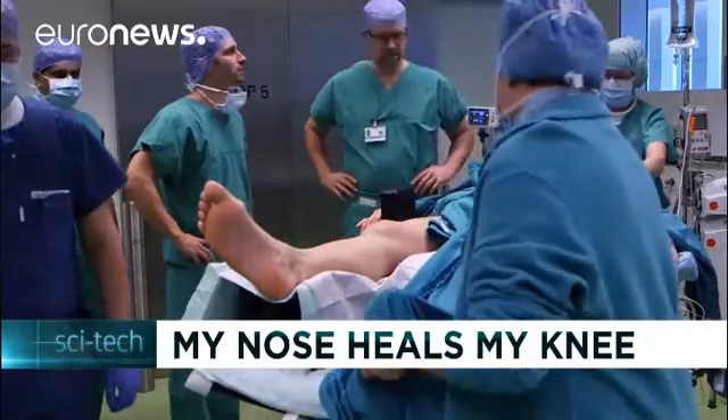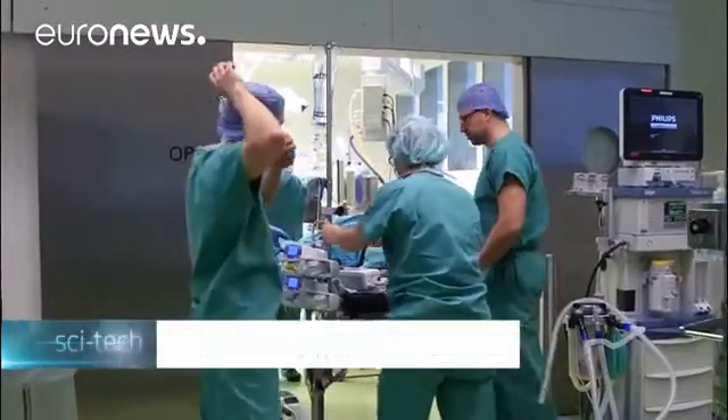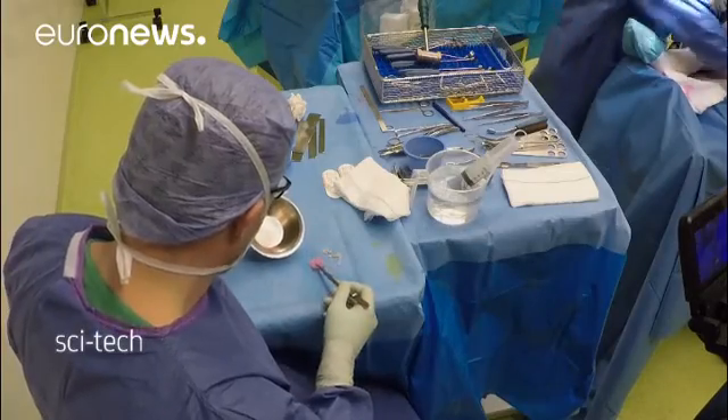An operating table in Switzerland for a transplant operation from nose to leg. Doctors in the country have reported that cartilage cells taken from patients' own noses have been used to successfully produce cartilage transplants for the treatment of knees.